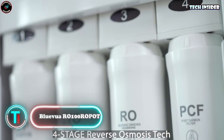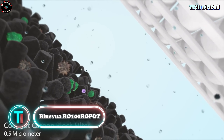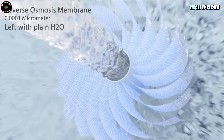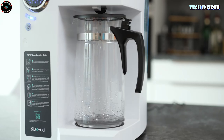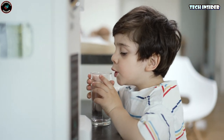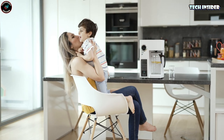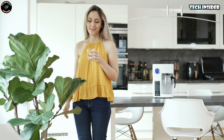Blue Vua RO100 Water Filter. Blue offers reliable drinking water with its advanced filtration system. By combining reverse osmosis and four purification filters, it removes 99.9% of contaminants. With three filters needing replacement only once a year and the fourth lasting for two years, maintenance is hassle-free. This top-notch filtration system is priced at $389.